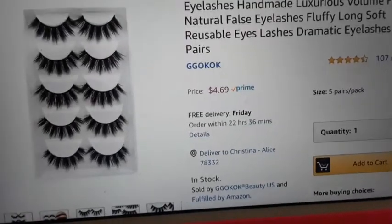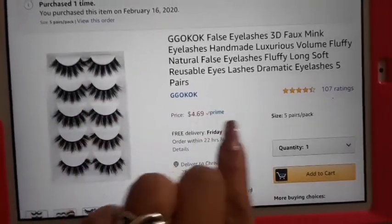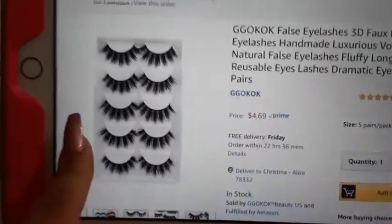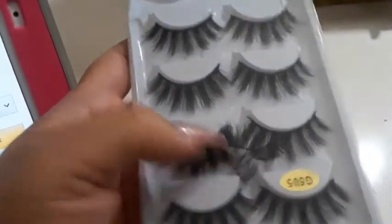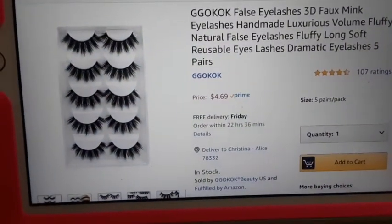The first thing I wanted to show you guys that I ordered were these lashes. They were $4.69 Prime — I have Prime. They are so cute and super huge, but I like dramatic lashes. I already wore a pair. I love these lashes. They were inexpensive — five pairs for $4.69.